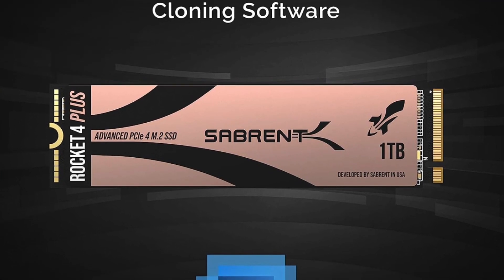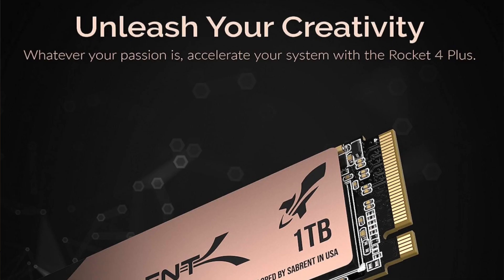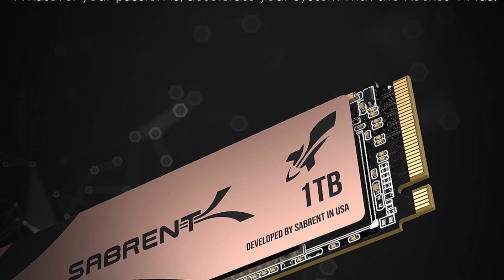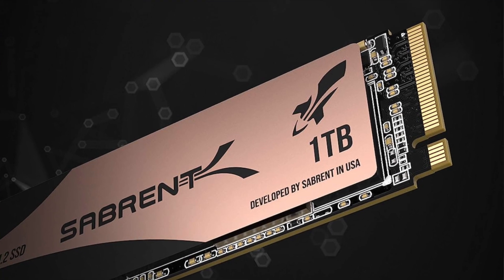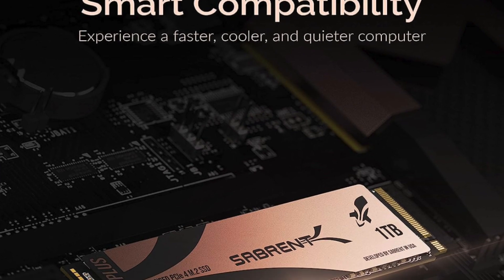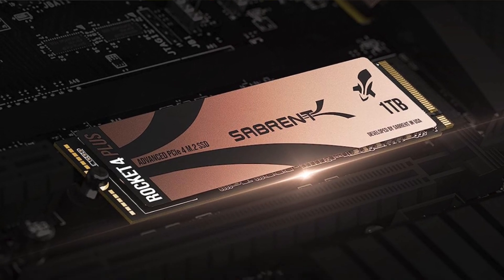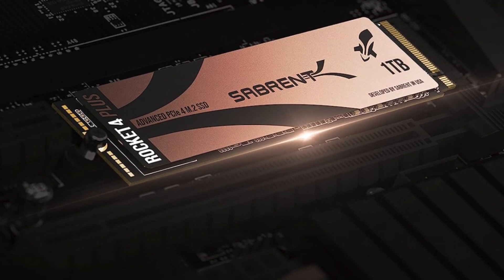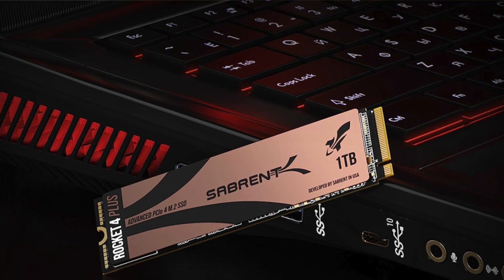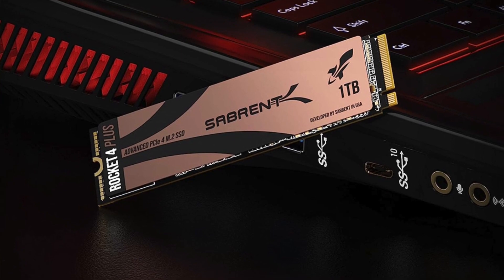Its base version sports a black PCB with a copper-tinted thermal label. You can also get one with an efficient heatsink full of area-enhancing grooves — a good idea if you plan on using the Rocket relentlessly since it can get hot during long transfer sessions. Even though its TBW is lower than others on this list, the Rocket 4 Plus can store an imposing amount of data before giving out. It has the same Phison E18 controller yet combines it with older 96-layer flash memory from Micron. The speed drop-off is sharper than on the FireCuda, but chances are you won't notice unless you're transferring huge titles all at once.